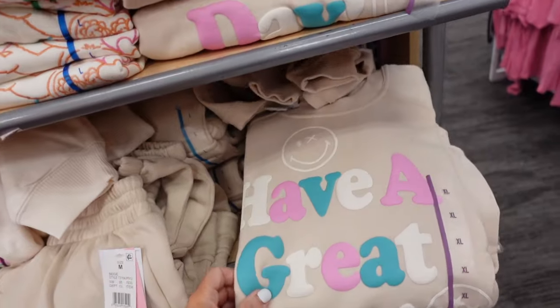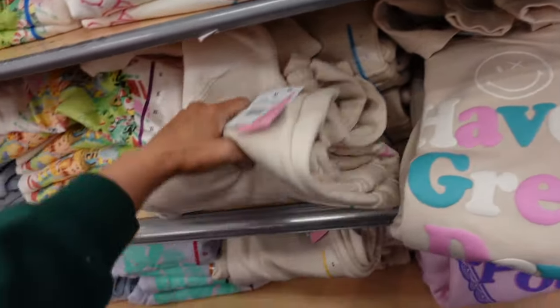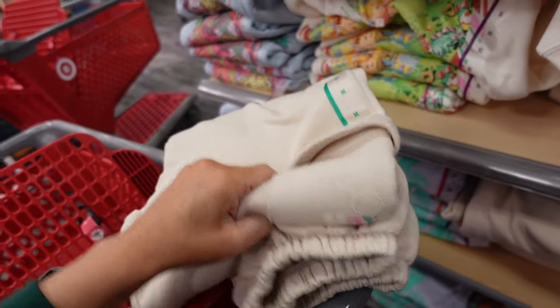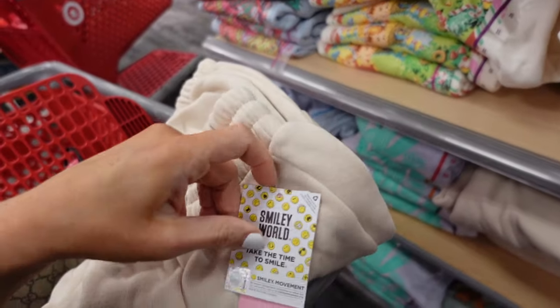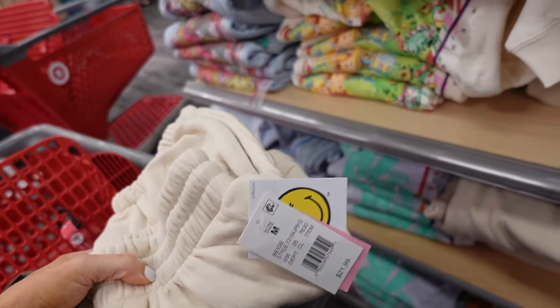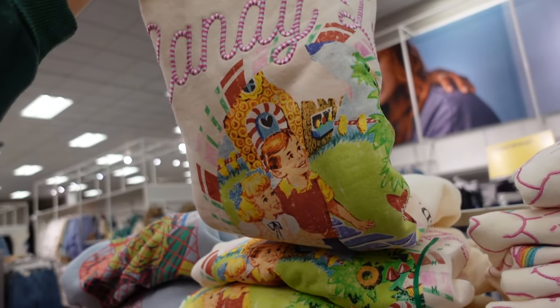There's a sweatset from Smile in the World — it says 'Have a great day.' Crew neckline with that soft fleece, and then they also have the matching sweatpants. These have that cargo pocket with a little graphic on the pocket. The sweatpants are $21.99 and so is the sweatshirt.